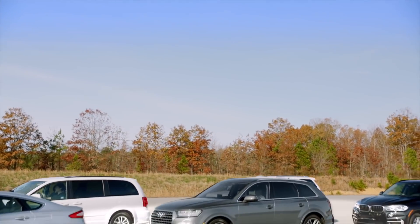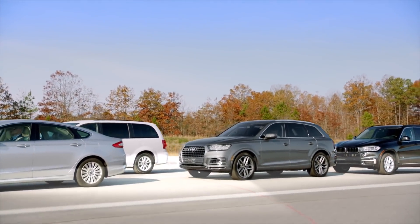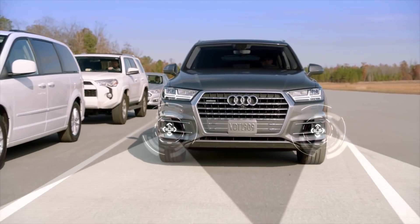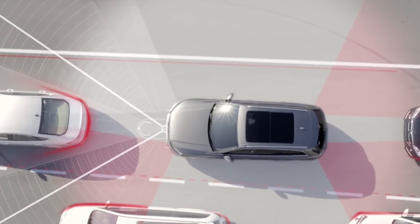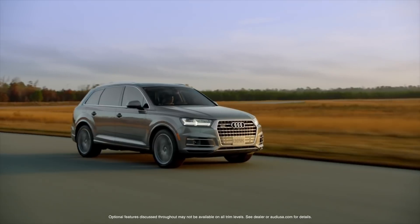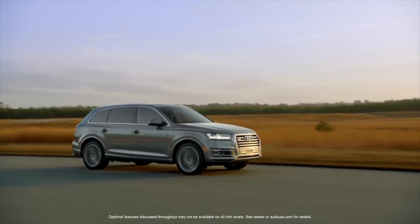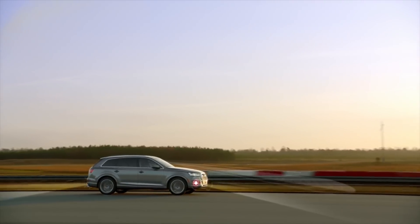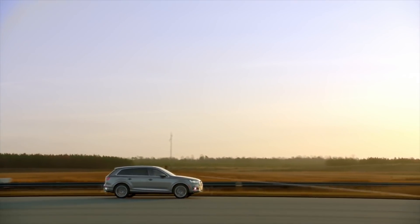One of the most exciting new systems added in the Q7 is Traffic Jam Assist. It combines automatic acceleration, stop and go, and for the first time, steering guidance. Across the board, the new Q7 is a benchmark in technology, and nowhere is that more apparent than its amazing and intuitively designed driver assistance systems.